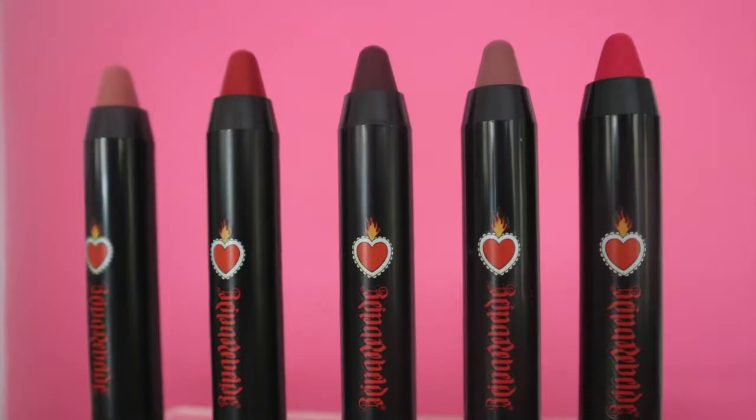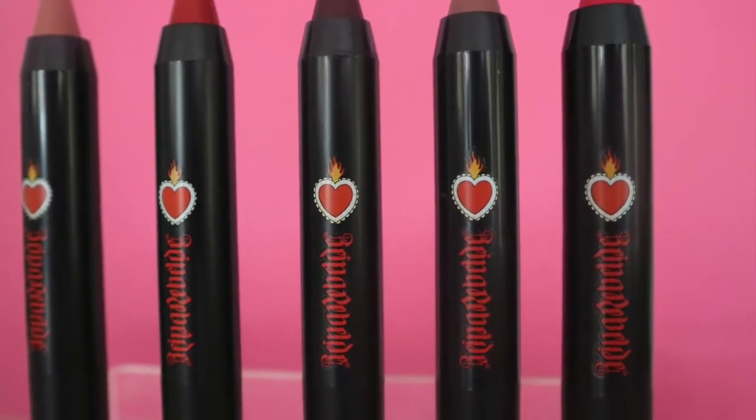I really enjoy it — it went on super smooth. Let's go for the dark red one. I like this; it's a vibrant red.